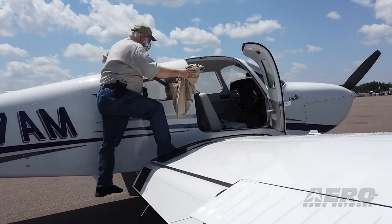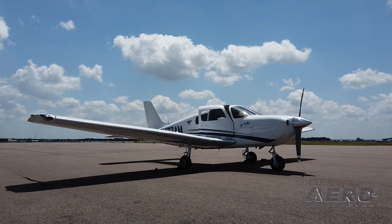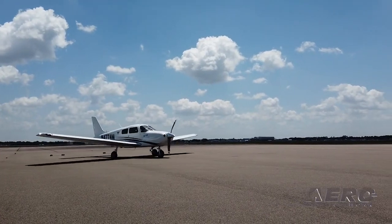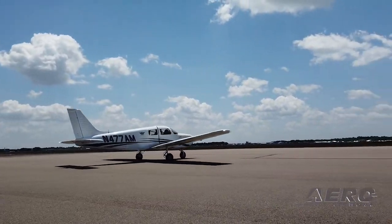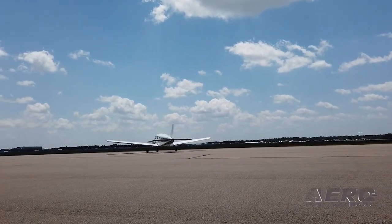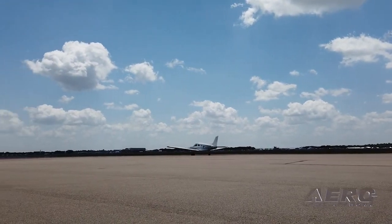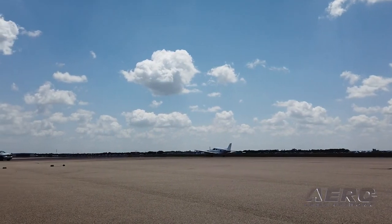Piper Aircraft has been awarded approval from EASA for the Pilot 100i. The Pilot 100i enters the trainer segment at $298,000, IFR equipped. This milestone certification represents a continuation of Piper's strategy to provide competitively priced products for global customers. Said John Calgarno, Interim President and CEO of Piper: "We are eager to bring the Pilot 100i into the European market and provide flight schools with an aggressively priced, proven trainer."